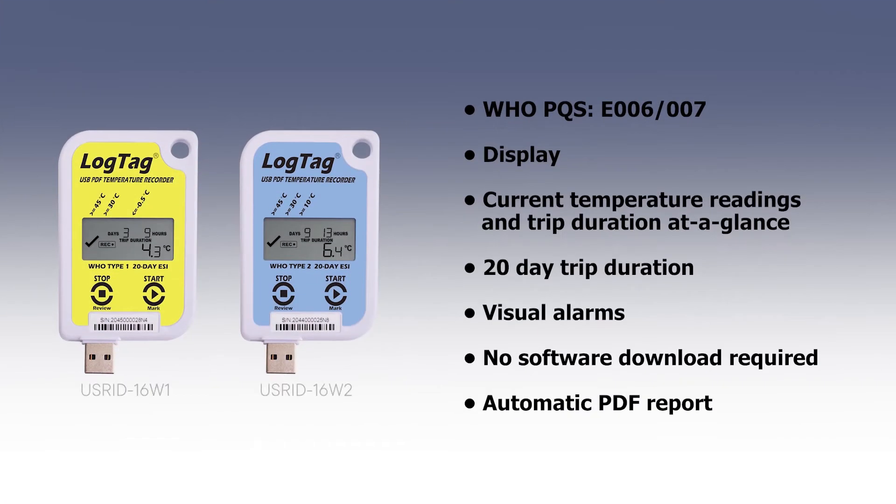The new USRID-16W USB data logger displays temperature and alarm status at a glance and will automatically generate a detailed PDF report on download.